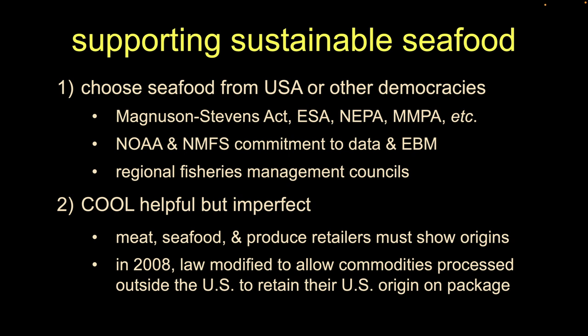Country of origin labeling originally applied to all our meat — chicken, beef, everything. Interestingly, seafood has a very weak lobby compared to the chicken, pork, or beef lobby. So when the law was passed, most other industries got a long time to enact it, but seafood had to go first because they didn't have a strong lobby. COOL laws applied to seafood before anything else in our food safety system.